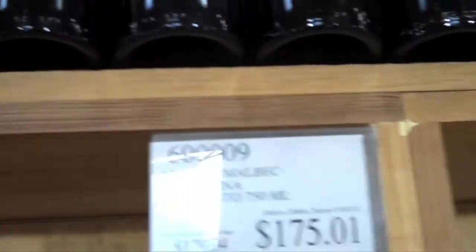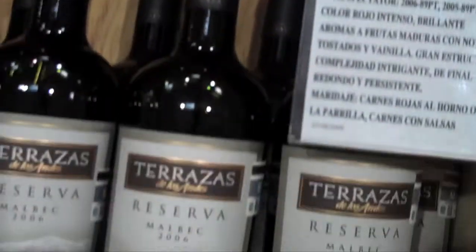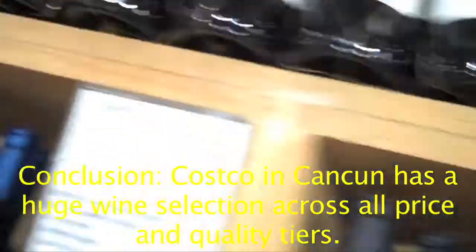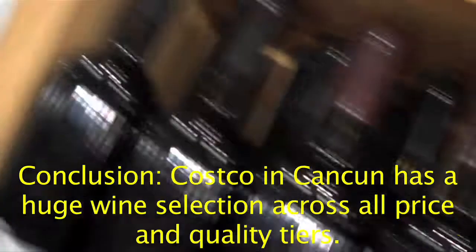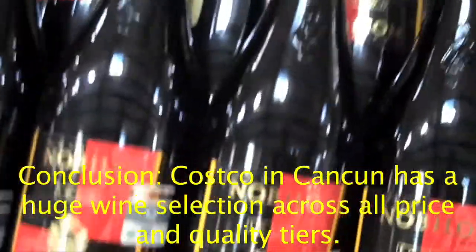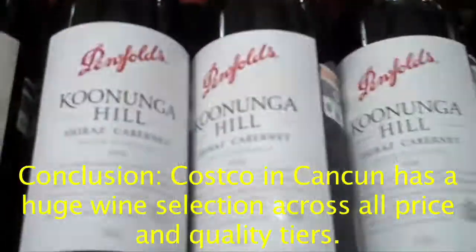Then we get into Argentina — lots of Malbecs. This is actually a really exceptional wine selection. So if you're looking for wine coming down to Mexico, don't want to bring it on the plane, don't want to pay the price of the hotel, come to Costco. Got a great selection from all over the world — New Zealand, Australia, Italy, Barolos — everything.